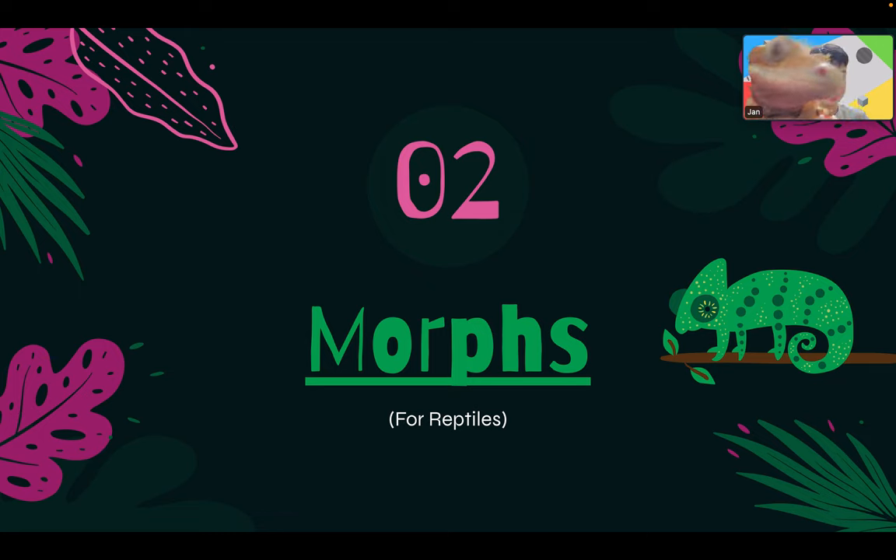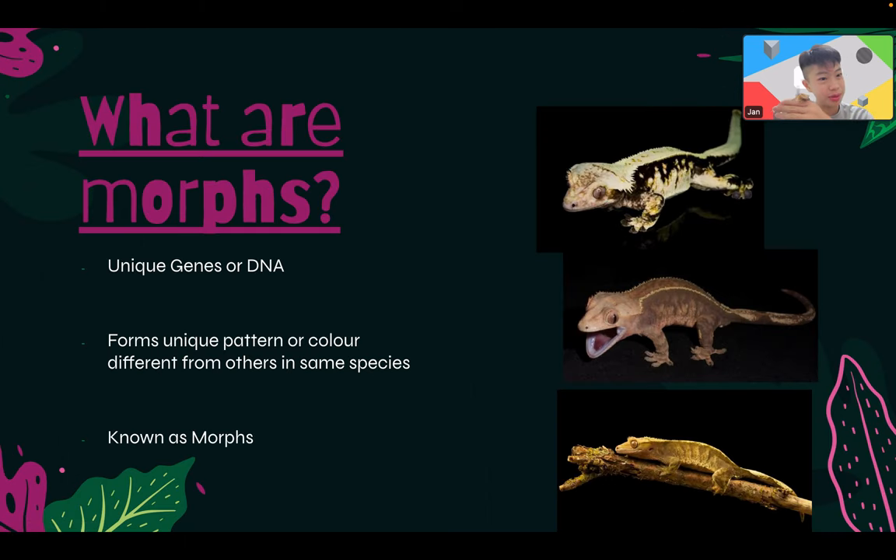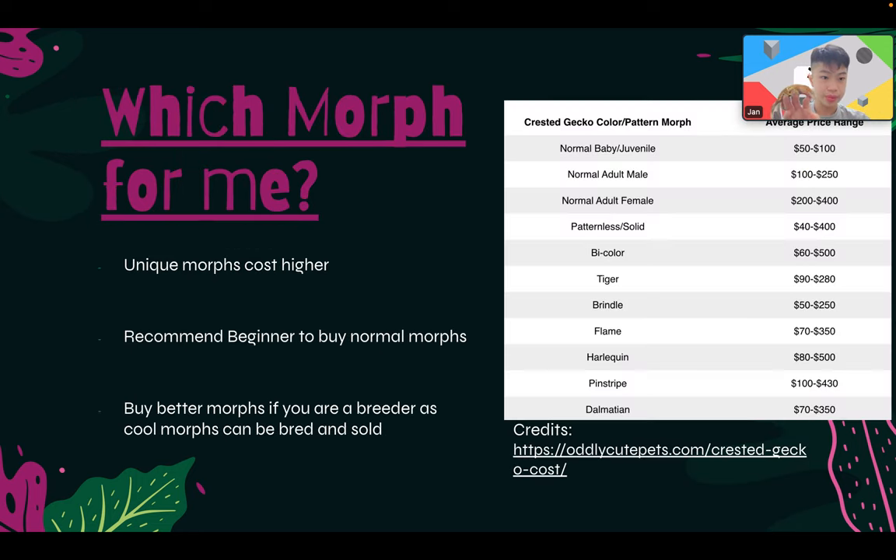The second thing we're going to talk about is morphs. A lot of people, including me, didn't know about morphs before encountering reptiles. Morphs are unique genes or DNA that give crested geckos different colors and patterns. You can see Caramel — it's the same species as other crested geckos but has different colors because of different DNA. Basically, morphs form unique patterns or colors different from others in the same species.